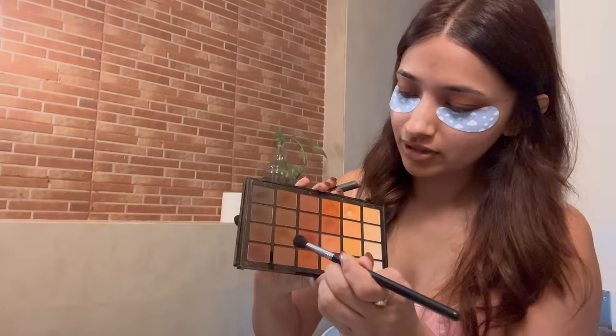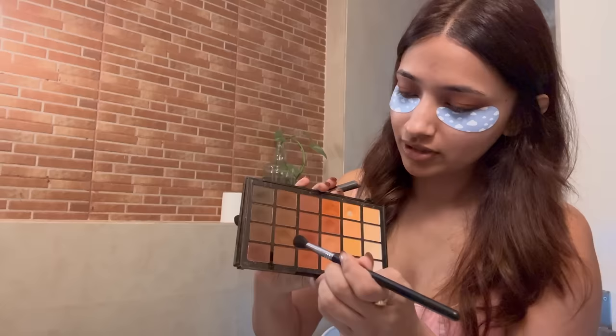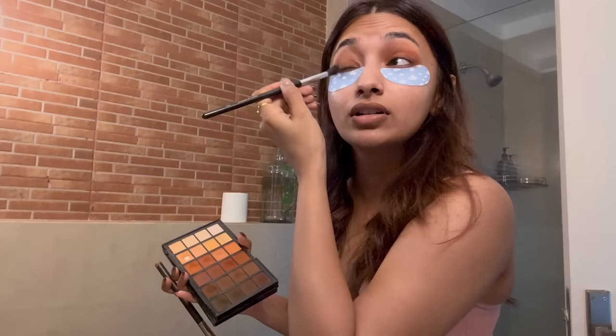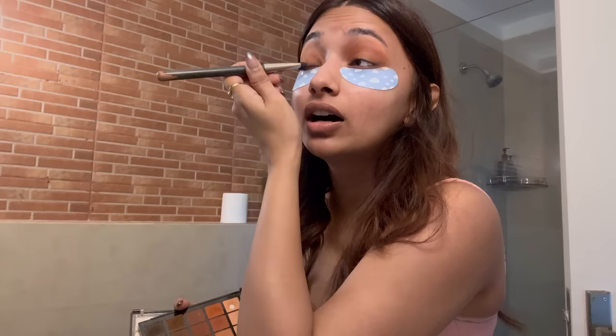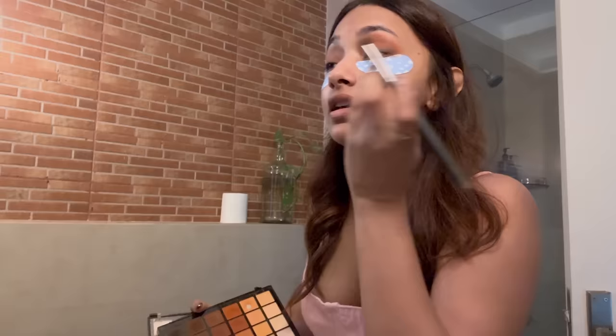Dip the fluffy brush into the brownish shades — the last two I used — and put them on the outer corners of your eyes. When it looks like a mess, just smudge it all together with a clean brush. Then go with the darkest shade, which is a grayish black — not jet black — and dab it onto the upper eyelids, then smudge it slightly with your ring finger. That's it!